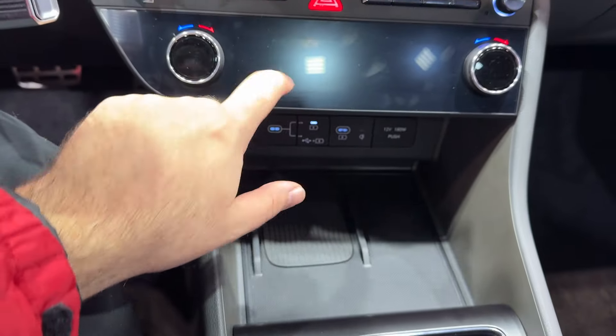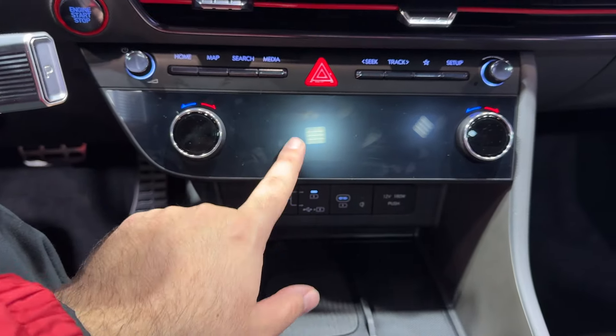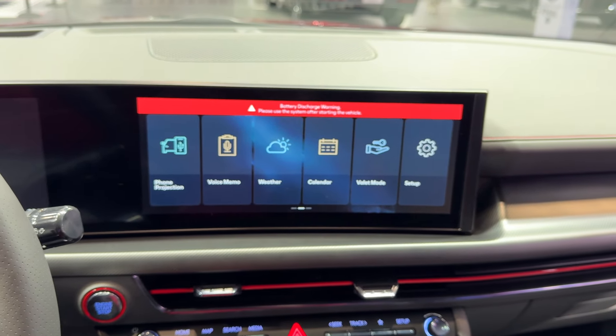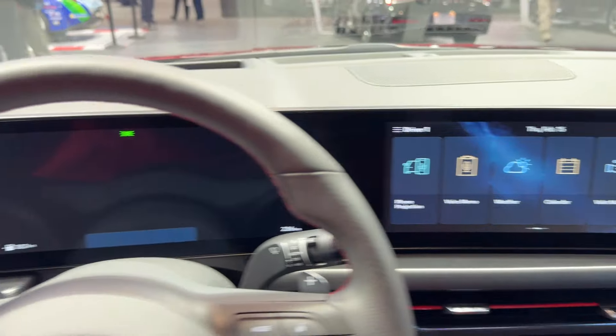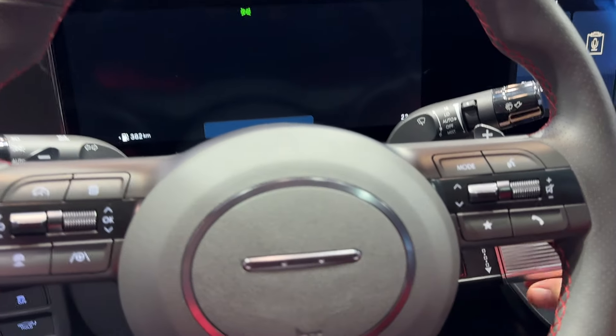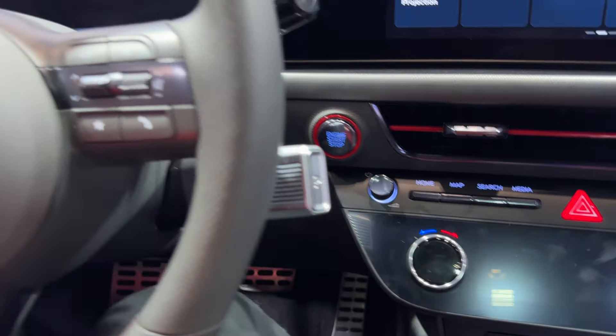We have parking assist and all of our climate controls down here. The gear lever that's found on the Ioniq 5 also makes it to the Sonata.